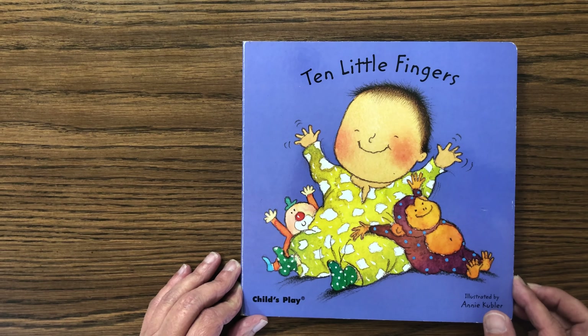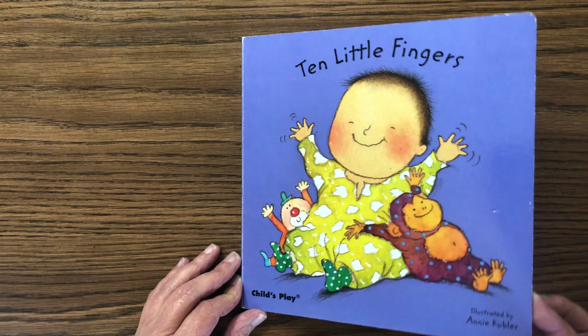Hello. Welcome to Storytime with Suga. Today we're going to read Ten Little Fingers.